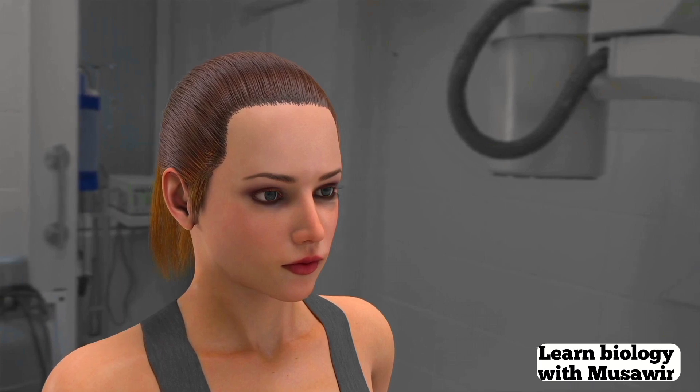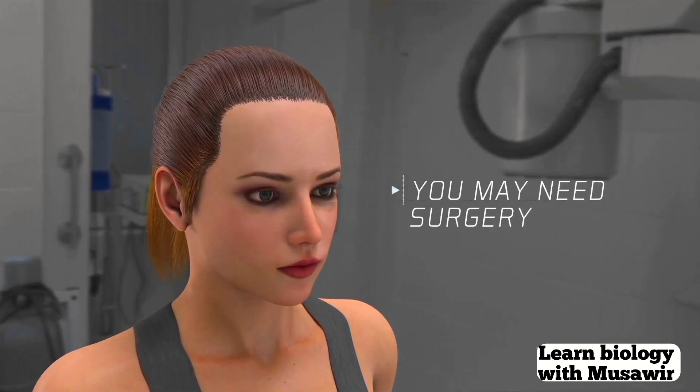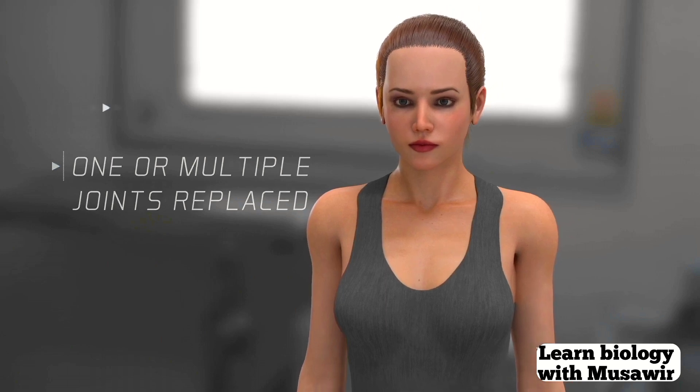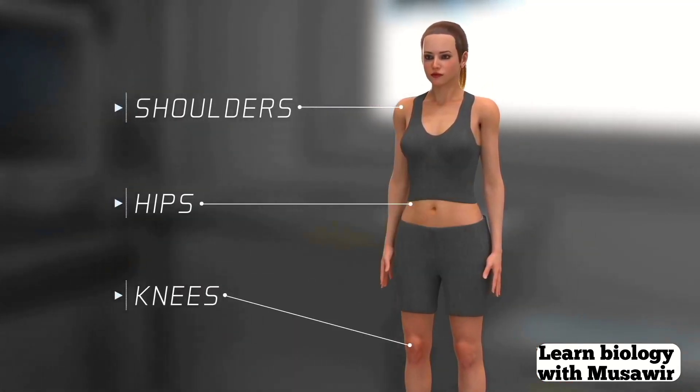If medications aren't enough to slow your joint damage, you may need surgery. You might need one joint or multiple joints replaced, like your shoulders, hips, or knees.